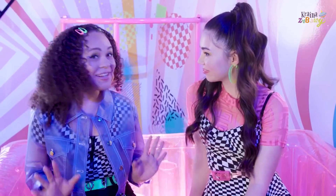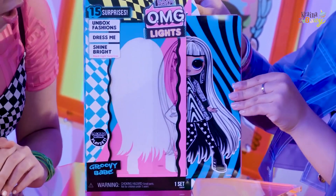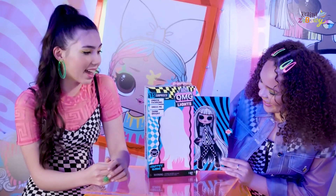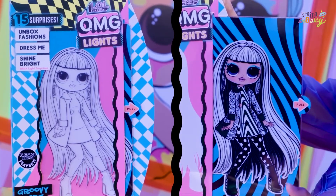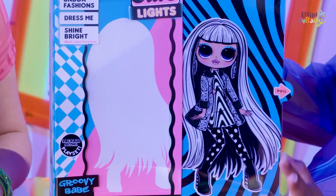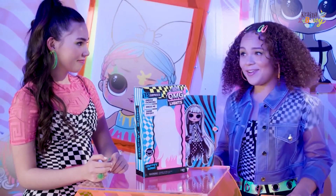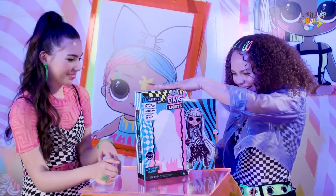Speaking of glow ups, let's see how we can glow up for the premiere. And we can definitely grab some fashion inspiration from their blacklight surprises. Definitely. Check this out. Whoa, how cool is that? It goes from black and white to full color. Look at that. I love it. Check out all the details. I've got to see her IRL. I can't wait. Let's do it.